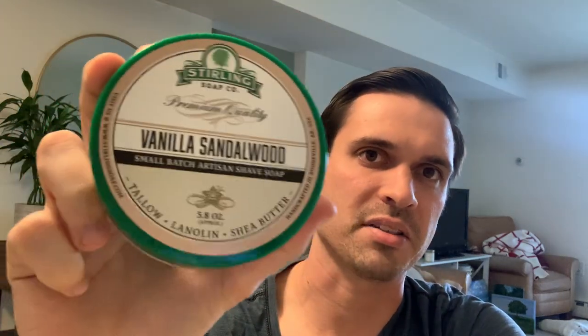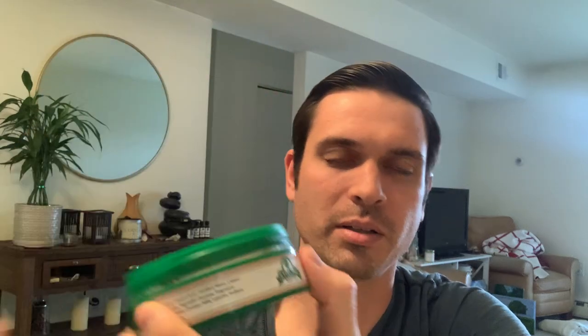Coming in number two, we got Vanilla Sandalwood — such an awesome scent. Sterling soap lasts forever; I've actually used a good amount of this one. Nothing in it is really overpowering — the vanilla isn't too strong, the sandalwood isn't too strong, it's just really well blended and pleasant. You get both the vanilla and sandalwood, and it's just a really nice sweet vanilla woody accord. Definitely one of my favorites.